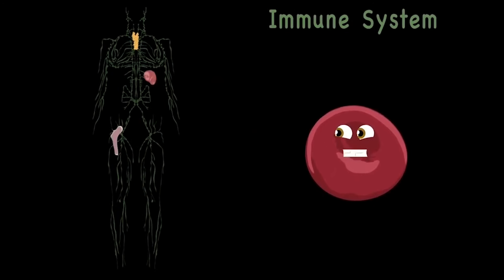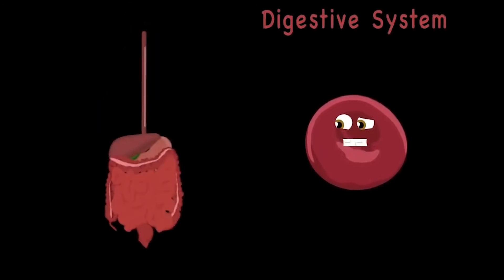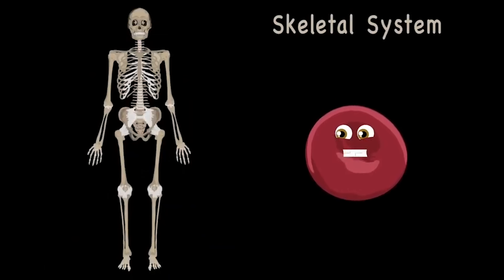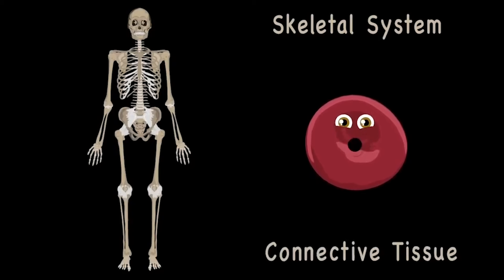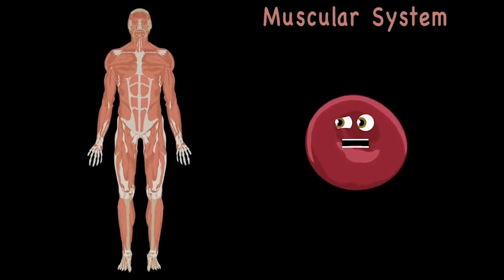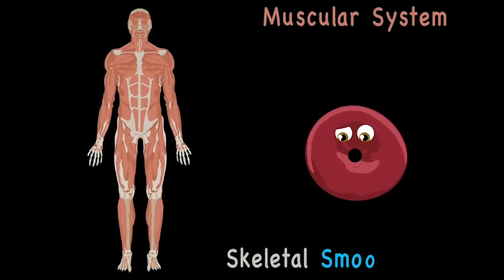Your immune system fights off a lot of disease — it detects when you're sick, then makes you feel healthy. The digestive system takes all the food that you eat, then extracts the vitamins and nutrients that you need. Your skeletal system is made up of bones, held together by connective tissue so they don't roam. The muscular system has three types you see: skeletal, smooth, and cardiac make up the three.